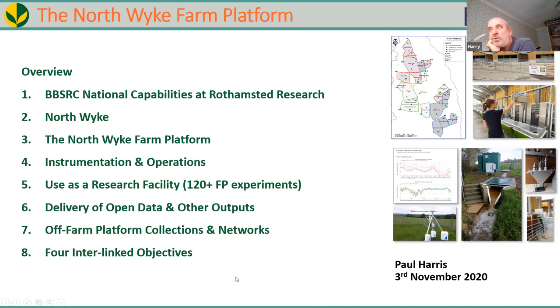The overview of my talk: I'll cover a slide on national capabilities at Rothamsted, a slide on Northwick, then go through the Northwick Farm Platform — its setup in 2010, its use as a research facility, delivery of open data, off-farm platform data collections, networks of farm platforms, and finish with its four key objectives.